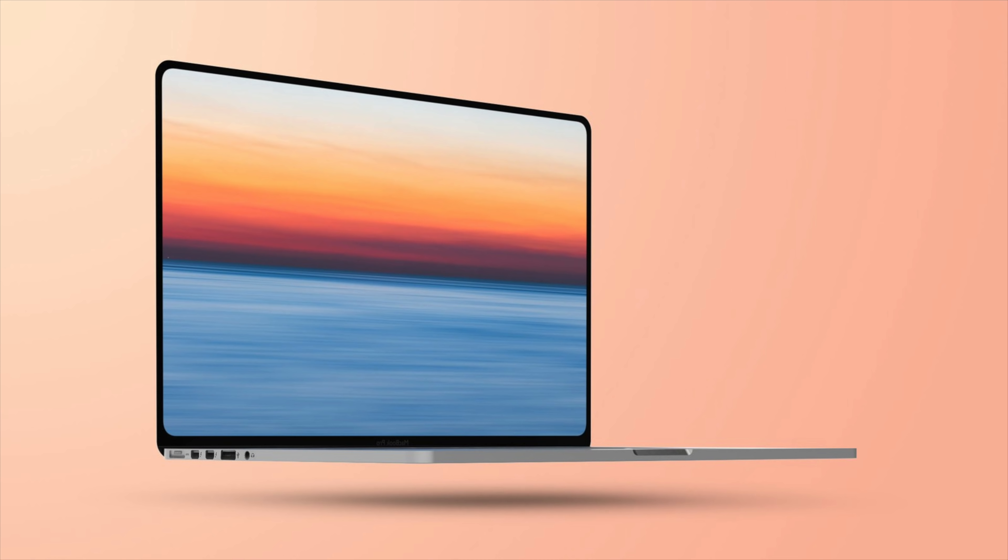It's also believed that these new machines could feature flatter edges with no curves, similar to what you see with the iPhone 12 models. However, there have been some conflicting reports from other outlets on this, so it's not entirely clear where we stand on the actual design. Perhaps one of the biggest changes coming is the inclusion of more ports — Apple had a bunch of ports on MacBooks, but then took them away and only gave us USB-C.